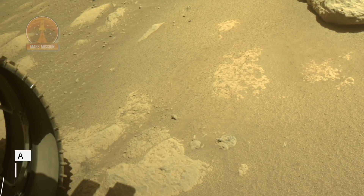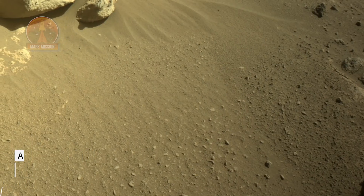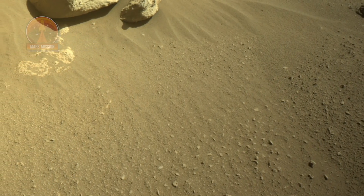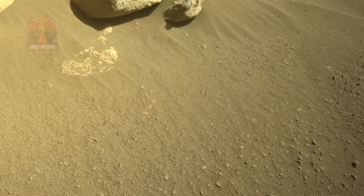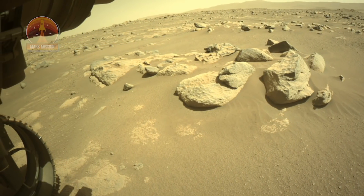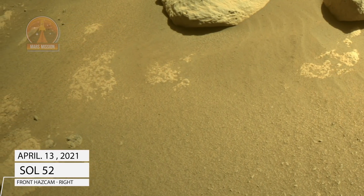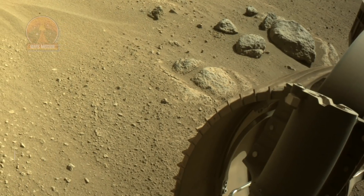Perseverance rover acquired these images of the area in front of it using its onboard front-left Hazard Avoidance Camera. Perseverance rover acquired these images of the area in front of it using its onboard front-right Hazard Avoidance Camera.